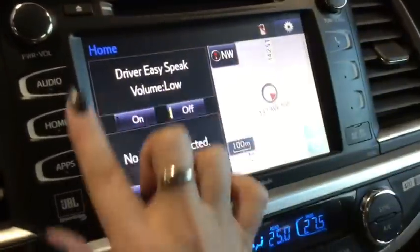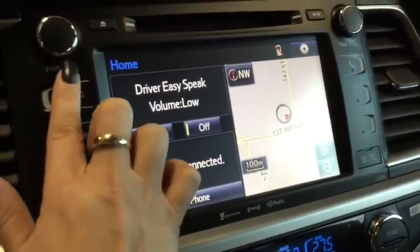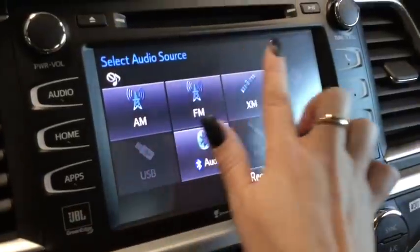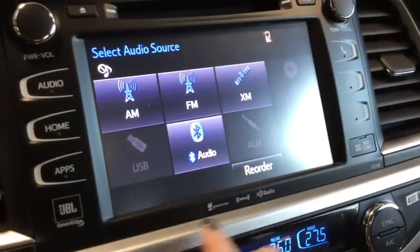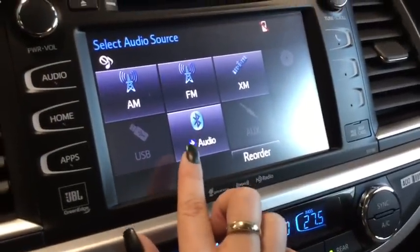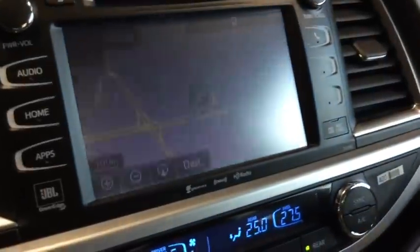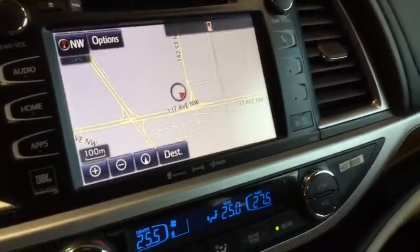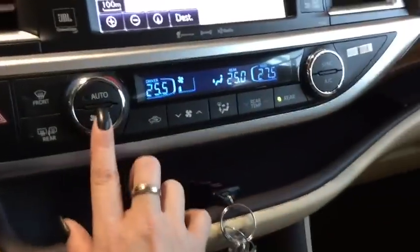Taking a look at your entertainment system — this is a beautiful system to learn and to use. In terms of entertainment you have everything you're going to want: a CD player, Sirius XM radio, Bluetooth, and navigation as well. It's a really easy system to learn. I'm trying to get through as much as possible in a short time but there is a lot to cover.